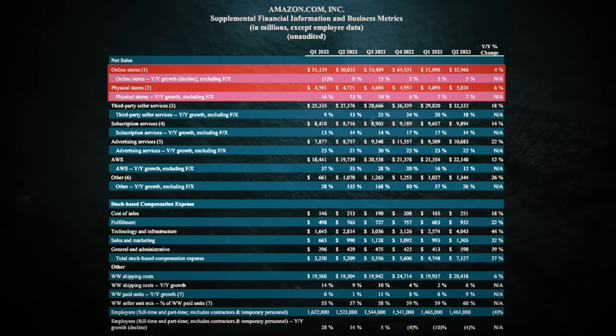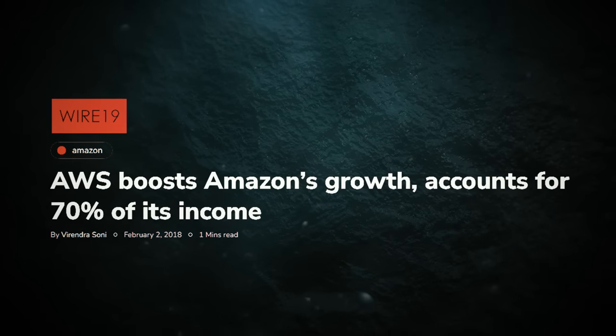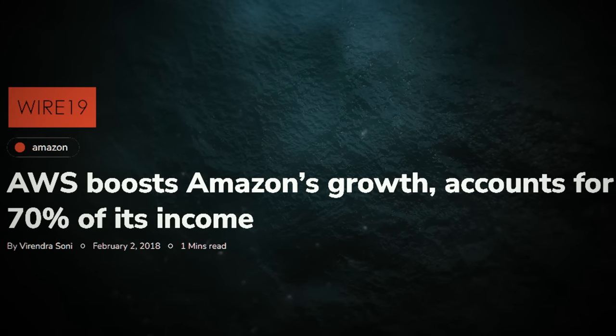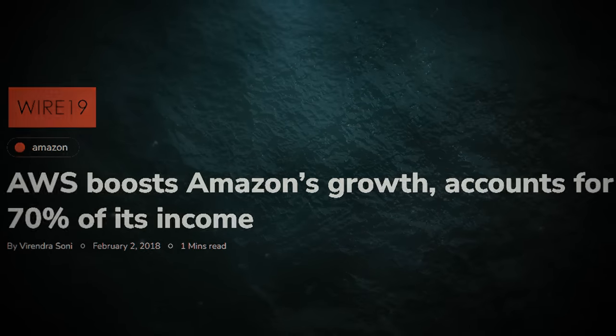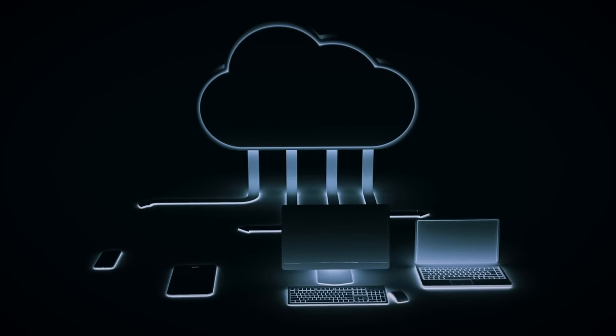This isn't just about online shopping. Amazon's digital advertising business is shining too, with 22% growth in Q2 of 2023. AWS is still Amazon's ace in the hole, accounting for almost 70% of its total profits. And the whole cloud game is only getting started, with generative AI releases setting the stage for more success.